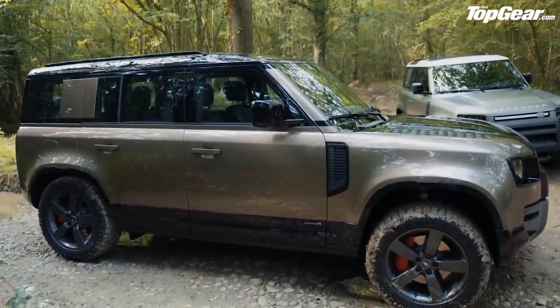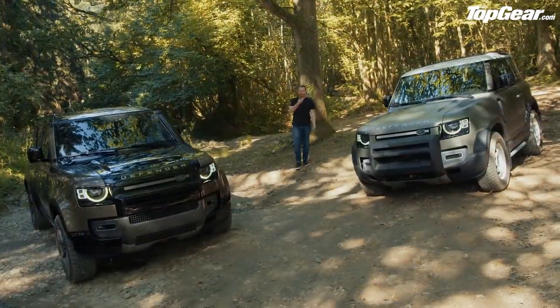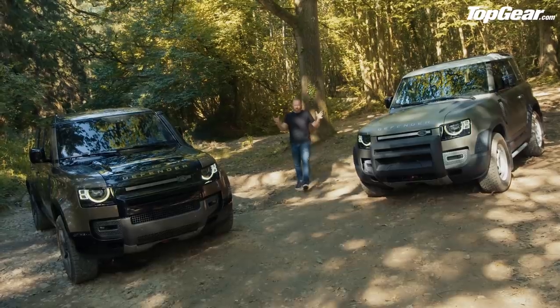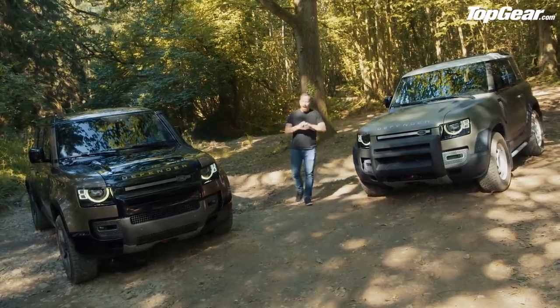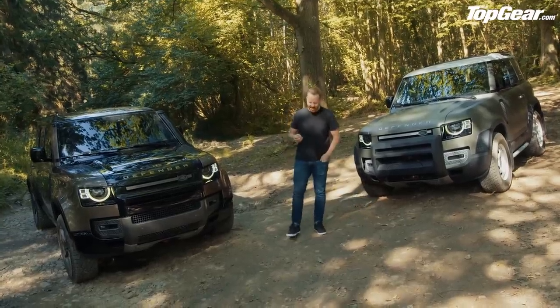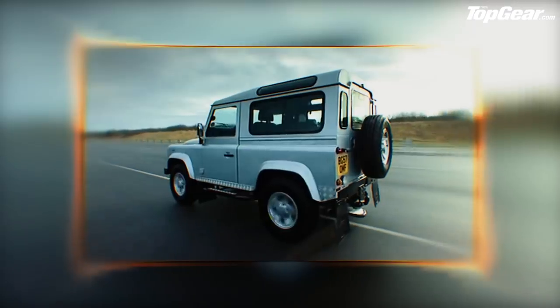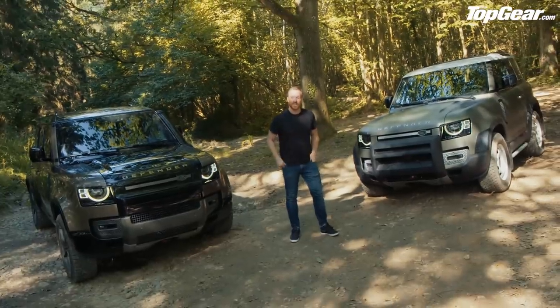Before we get into the detail — and there is a huge amount of detail — the thought for the day: there are people out there, most of them with beards much longer than mine, that will disapprove of the new Defender however it would have turned out. That's because nothing could possibly match the integrity, the functionality, the slab-sided beauty of the old car.